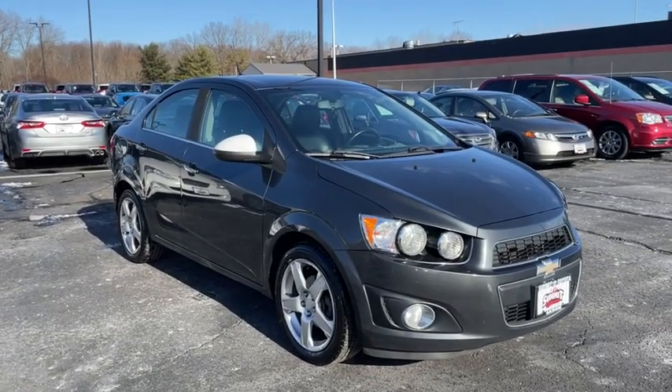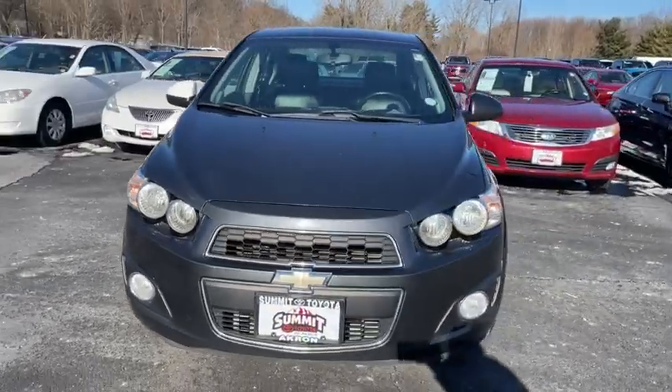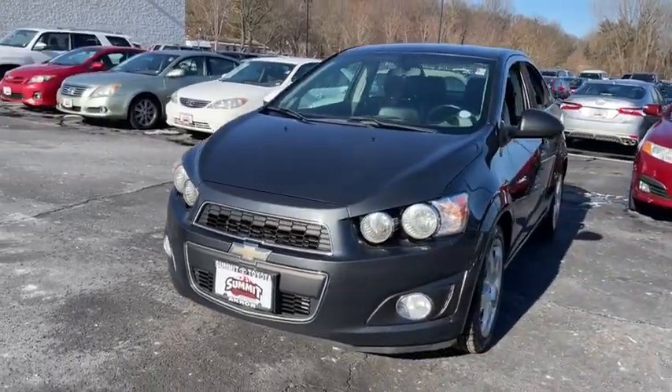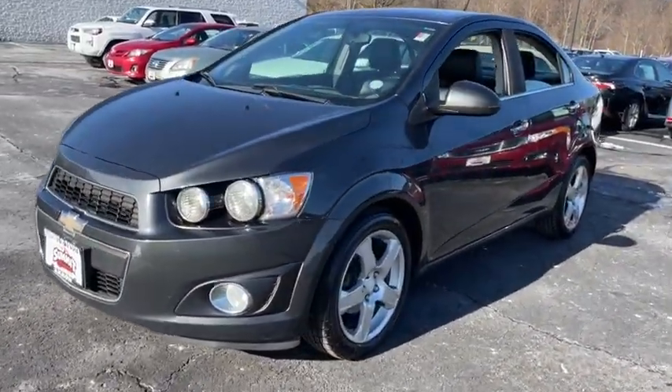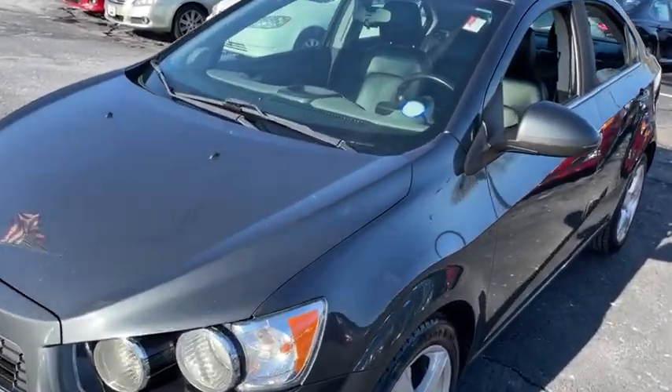We are pleased to show you the 2014 Chevrolet Sonic. The taut, strong body lines and powerful stance of Chevy Sonic allude to the power you'll find under its hood. Throw a little extra power into the mix with the available turbocharged engine.